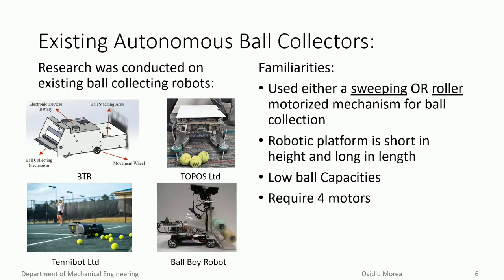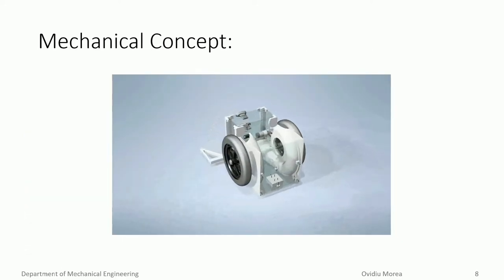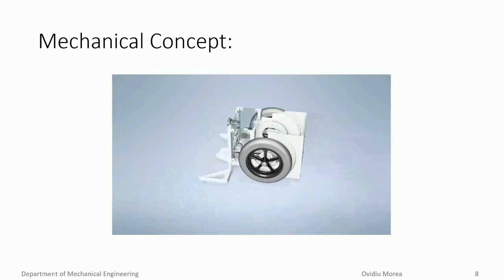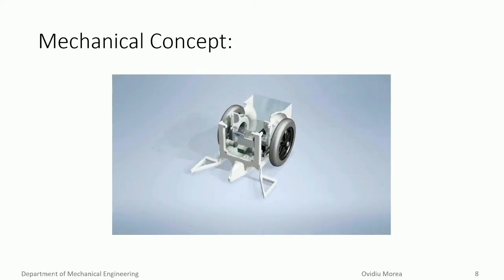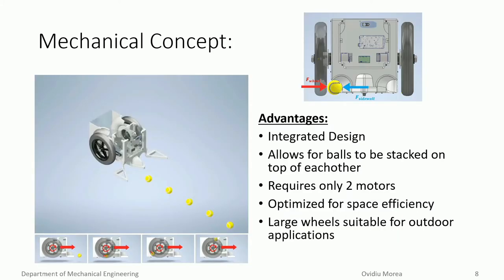These robots also required four motors — two for the drive wheels and two for the collection mechanism. The finalized mechanical concept of the robotic platform involved the integration of the ball collection mechanism with the drive wheels. This meant only two motors would be required and allowed for balls to be stacked one upon another. The platform works by driving towards the tennis balls; the balls are guided into the tunnel, make contact with the wheels and side walls, are picked up by the wheel, traversed along the tunnel until reaching the top, and fall into the storage compartment.